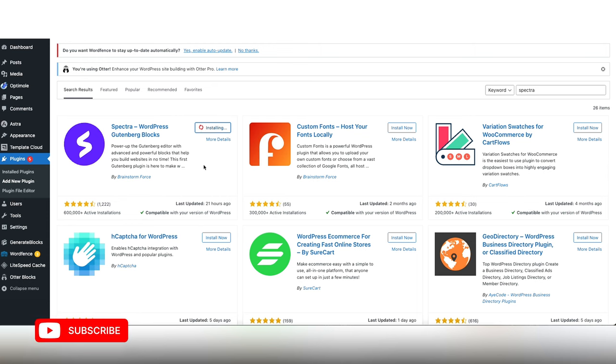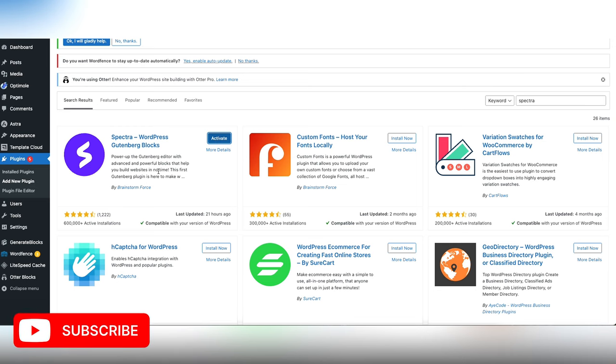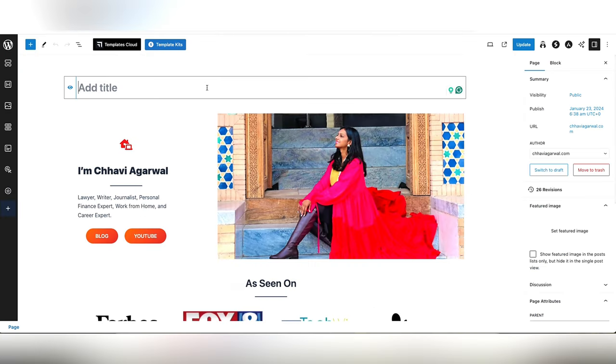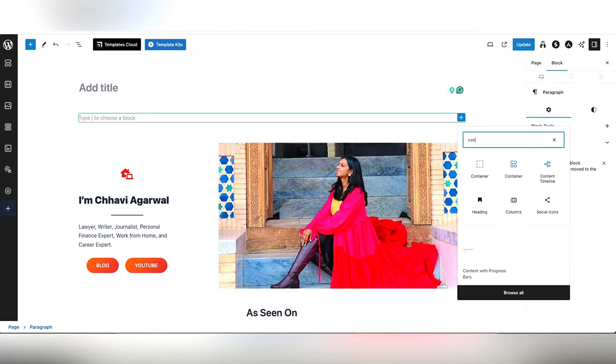Make sure that when you are installing WordPress you are doing it on the Astra theme to make this easier. We are going to quickly activate it. I'm going to show you how you can use these blocks to create a professional looking portfolio website — this is the one I had already created and I'm going to recreate it for you so you can replicate this design.